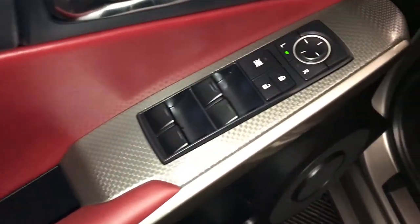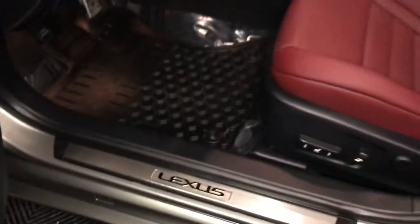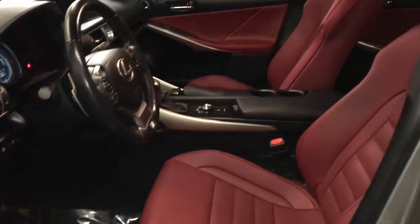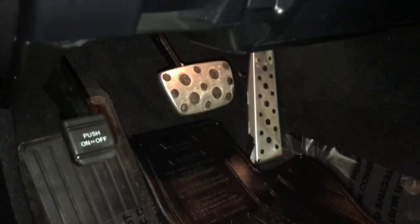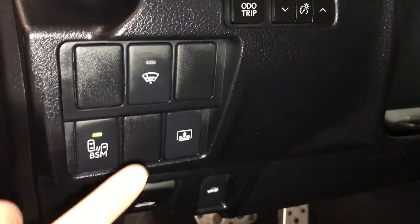Powered windows, locks, and side mirrors. F-Sport Silver Performance trim throughout the vehicle, power adjustable front seats, driver has lumbar support, 10 airbags, sport pedals, hood and trunk release. Above it we have controls for blind spot monitoring with rear cross traffic alert.